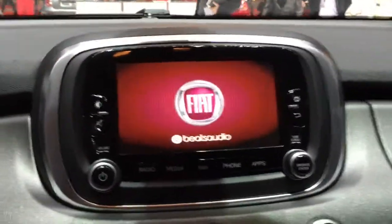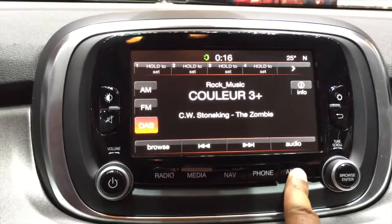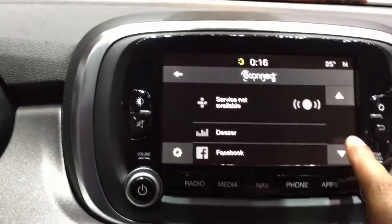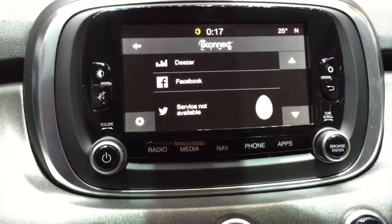So we're going to demonstrate how Uconnect works in a car. Turn on the car interface and if I go under apps, I have an option here for apps, and it gives me a Uconnect interface where I have an option for Deezer, Facebook, TuneIn, and so on. Now let's go and see how that interface actually works on a much bigger screen over here.